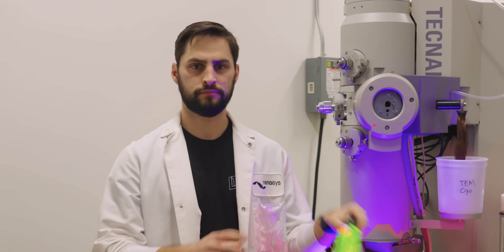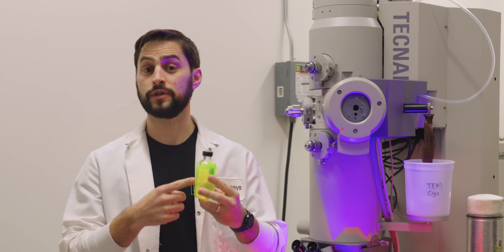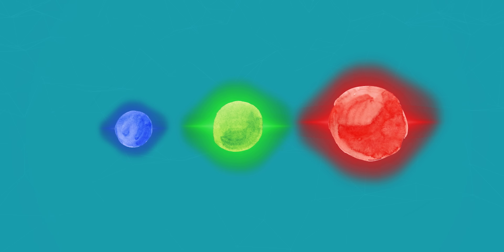But what about these quantum dots is quantum, exactly? Are they just super small? Actually, it has to do with the principle by which they operate: quantum confinement. Each quantum dot is a molecule that will trap or confine energy for as long as it can before letting it escape in the form of colored light. The color of the light ejected by the quantum dot is precisely related to its size.